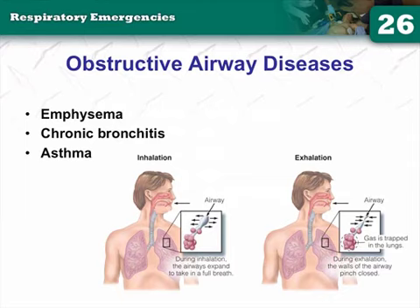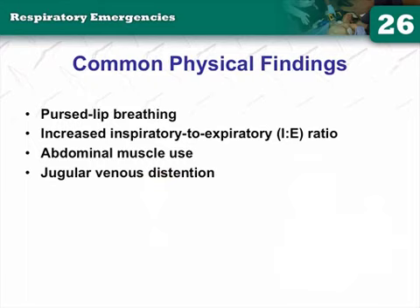Asthma has three killers: bronchoconstriction, mucus production, and inflammation. Constriction closes the lumen; inflammation causes swelling and further closure. That's why we push Solu-Medrol — or any steroid like Decadron in the hospital. If an asthma patient needs albuterol and Atrovent and you're transporting them, they're going to get a steroid, so go ahead and give it.